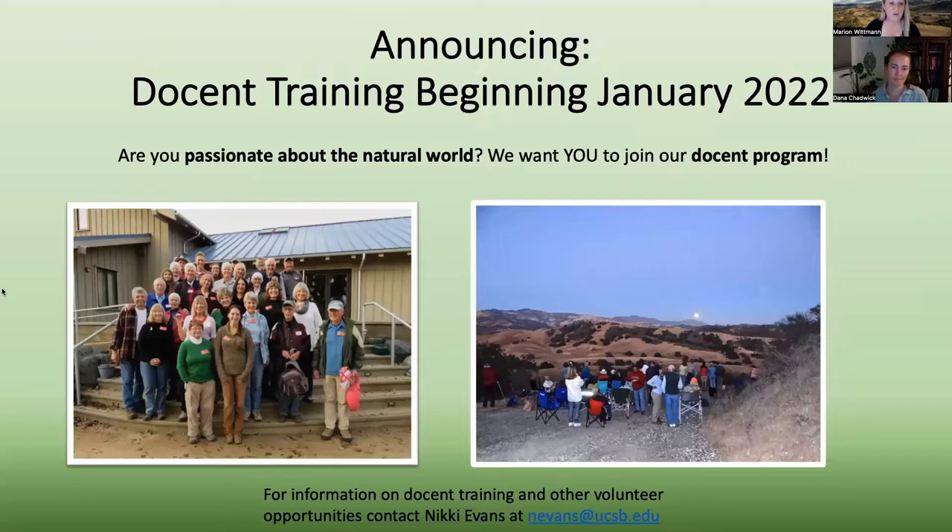We have a really extraordinary docent and volunteer program at Sedgwick. The docent program really started when the reserve started 25 years ago, and some docents from that inaugural class are still with us today. We're thrilled to announce that we're opening up space for new docents at Sedgwick Reserve. The docent program is really central to our mission — we use it to educate the public on the importance of scientific study and wise stewardship of the earth. We have a community of more than 50 docents. If you'd like to join, please contact Nikki Evans, our outreach and communications specialist.